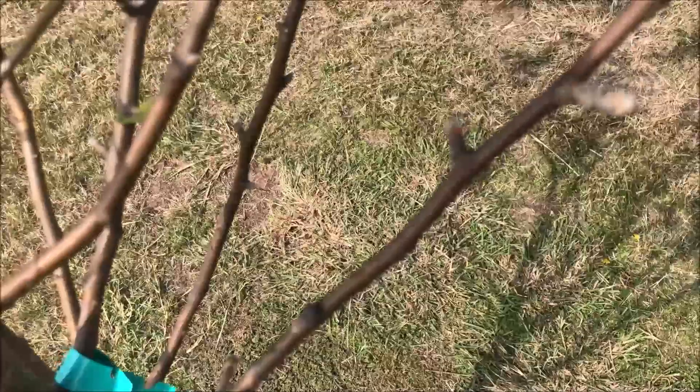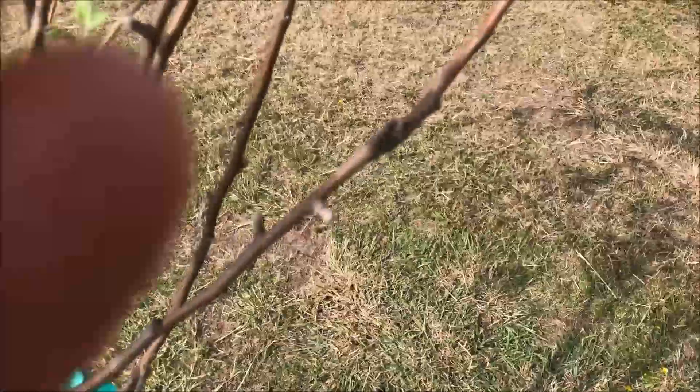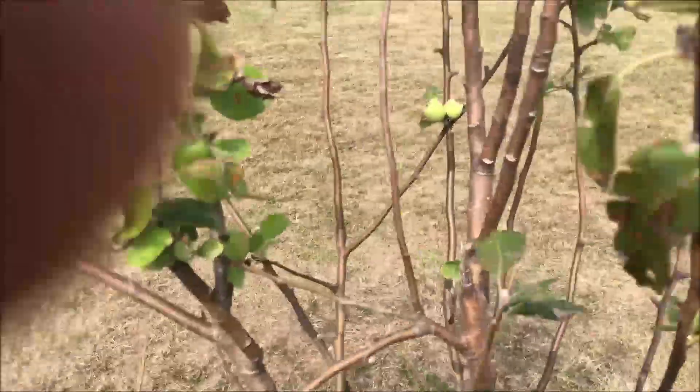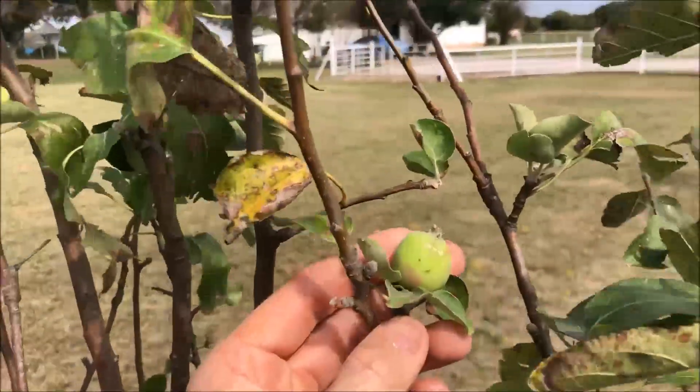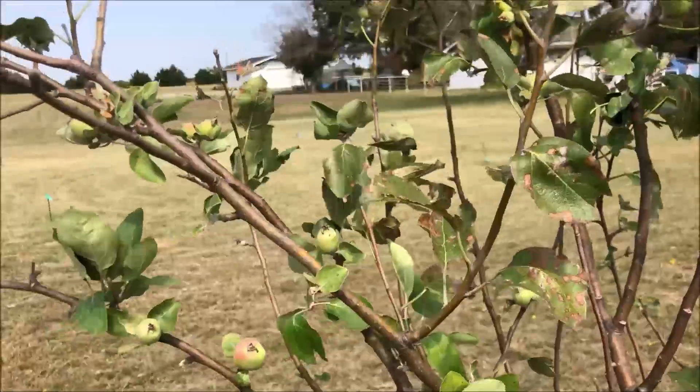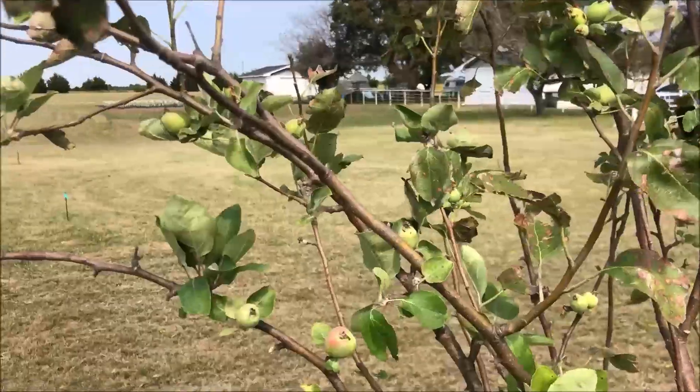The wind is probably making a noise but I don't know how to correct that on my phone. This tree — they thought it was done, but it bloomed again. I'm sure I'll have to pull those little apples off; they won't make anything before winter comes.